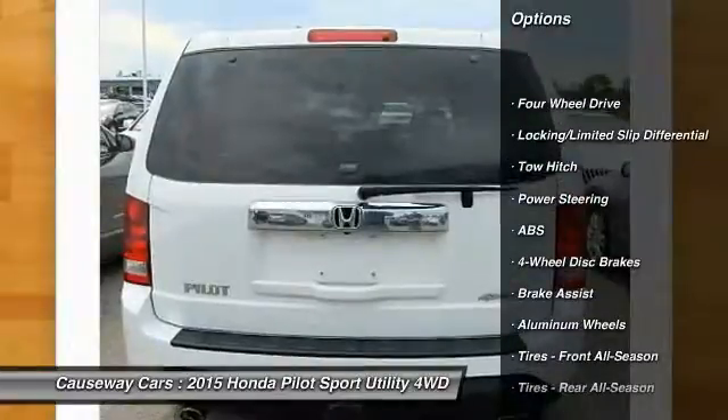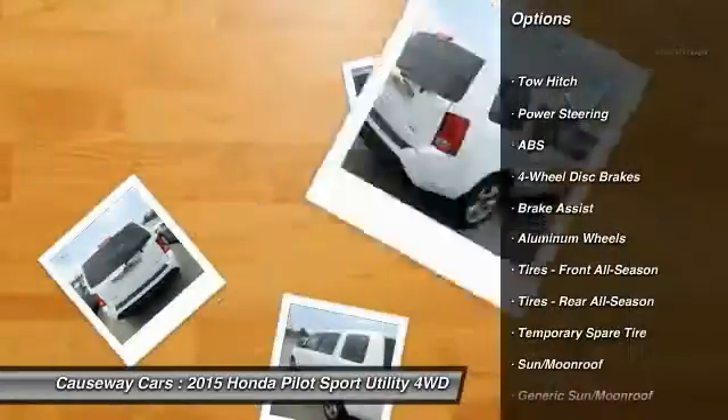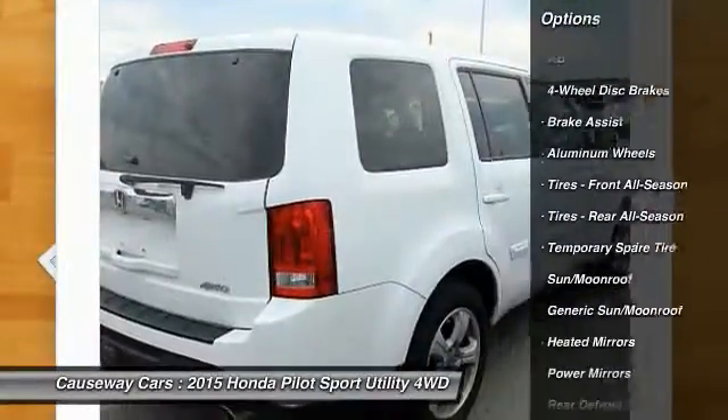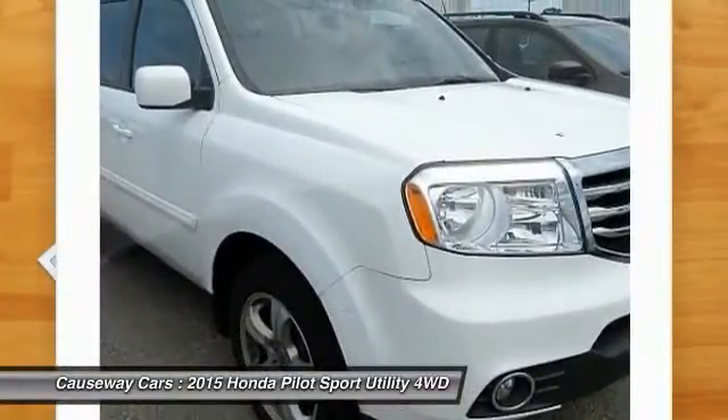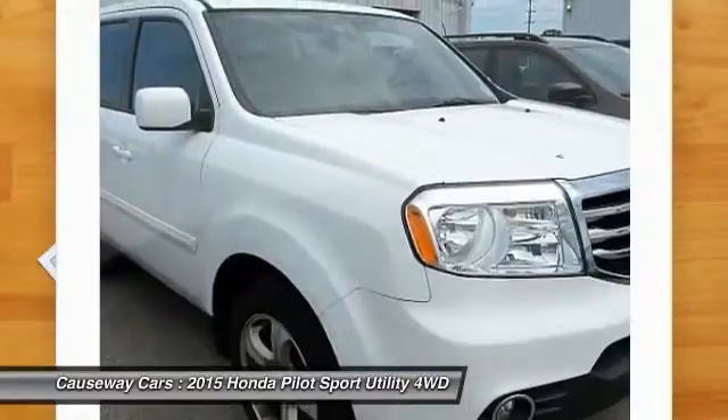Traction control. Keyless entry. Steering wheel audio controls. Power lift gate. Tow hitch. Anti-lock braking system. Power passenger seat. Backup camera. Stability control. Leather wrapped steering wheel.